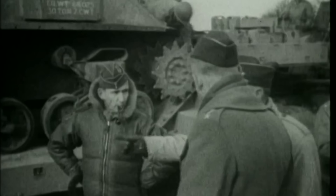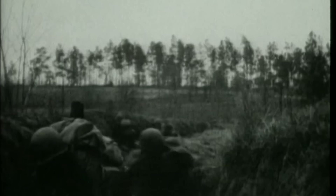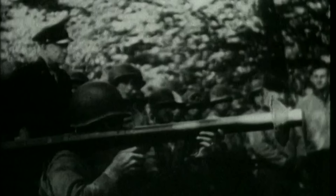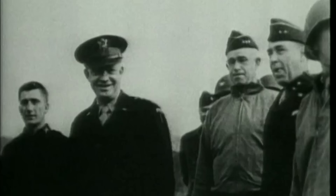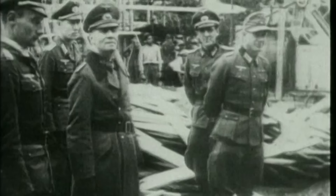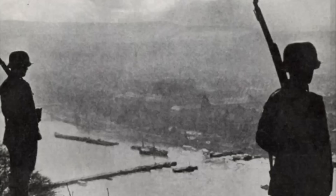Just days after the dam raids, Churchill even highlighted the operation during a speech in Washington, as a successful strike against the Nazis. The repair work that was needed after the dam raids had other helpful side effects too, as 27,000 men were taken from the Atlantic wall defences to rebuild the dam walls, whilst 10,000 men were ordered to guard Germany's other vulnerable dams, as the Nazis anticipated further raids, although this never happened.